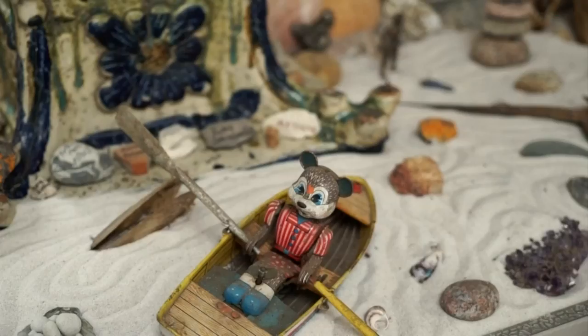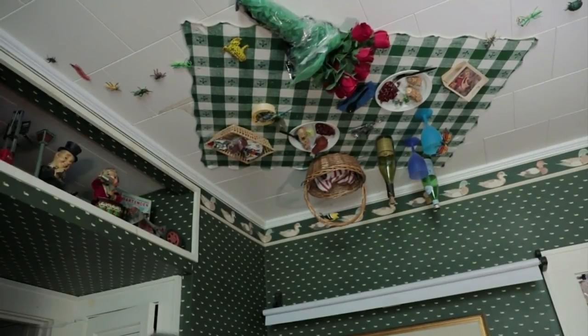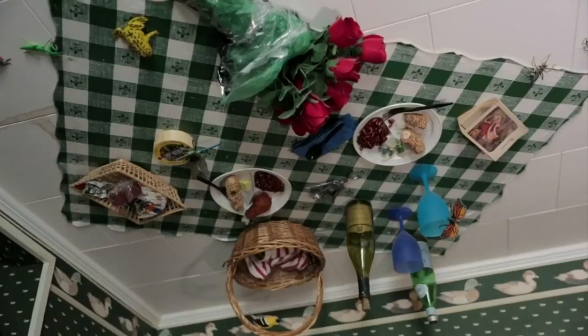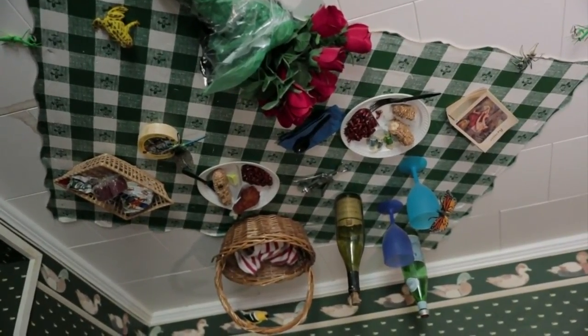When the bathtub upstairs overflowed and made a stain in the room below, the insurance guys said we can replace it all, but we'll have to tear out everything in the room. And I thought, no, we're not going to do that — I'll think of something. And you thought: I'm going to put a picnic on the ceiling. Why not? It seemed like a good idea at the time, but the hard part was getting the bottles. I get nervous standing a little bit closer to them.